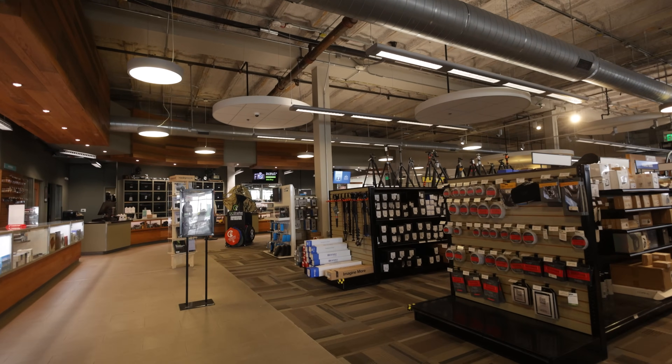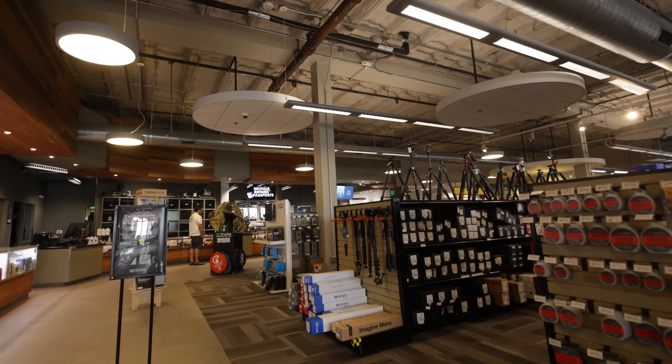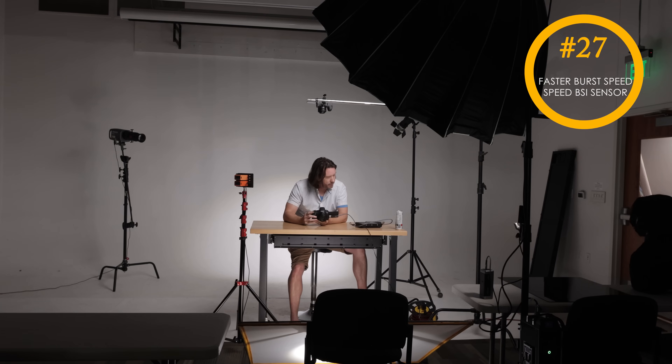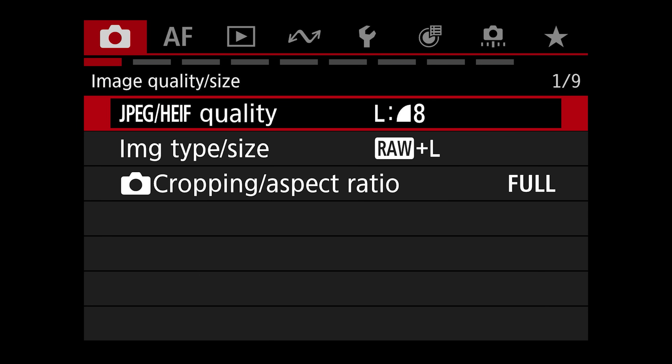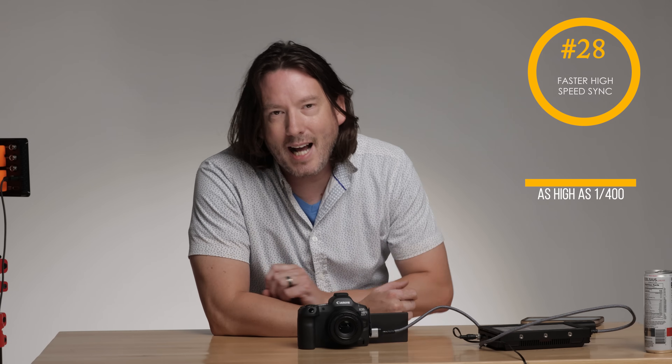With the newer processors, we're going to have better low-light processing, meaning you'll be able to push your ISOs higher while maintaining a cleaner image with less strange color and noise artifacts. Because of that processor, we now have faster readout speeds. It's a backside illuminated sensor, which means we're going to reduce the amount of skew we get from rolling shutter — good news for fast sports shooting as well as shooting with electronic shutter. It does reduce wobble when using in-body image stabilization for wide-angle lenses, though it doesn't completely get rid of it. We're also going to have faster burst speed and faster high-speed sync.